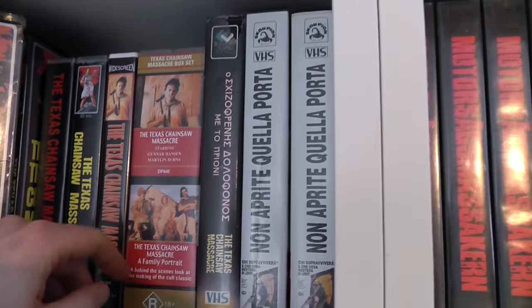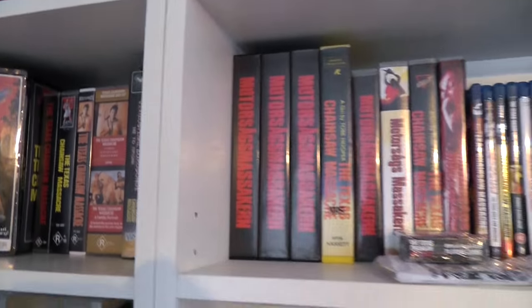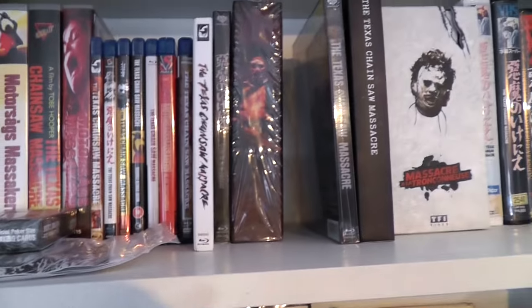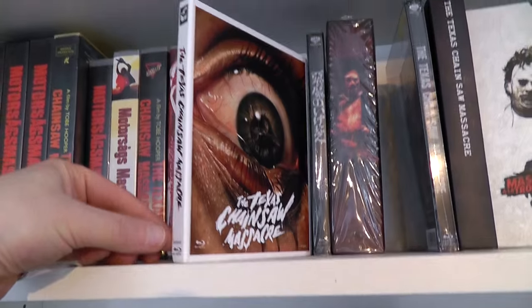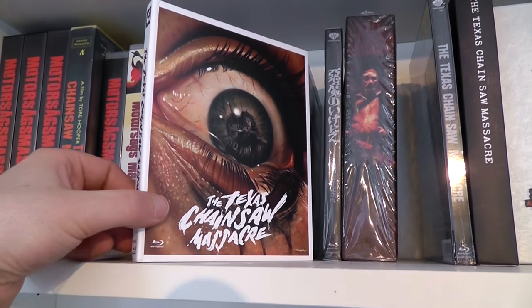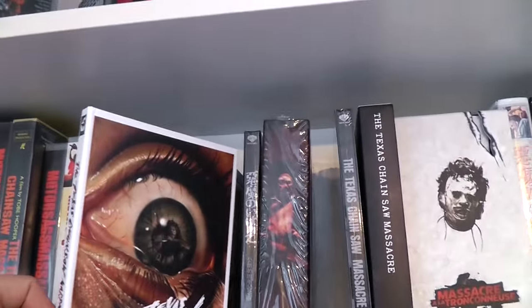I'm pretty sure this is official as well. Then we have Greek, Italian — showed you that stuff before. Here's all the Swedish releases, some Blu-rays. Here's a new one — a Blu-ray release which is quite recent from Germany, released just this last year, and a copy which I got as a reviewing copy from the good people over at Turbine, which was very nice of them.